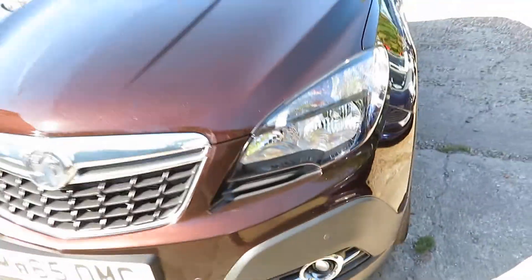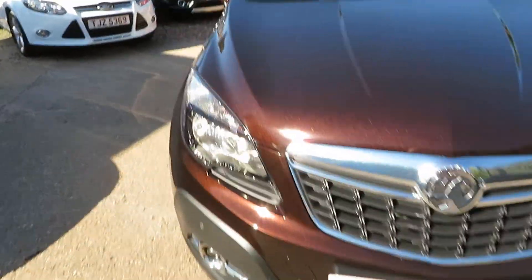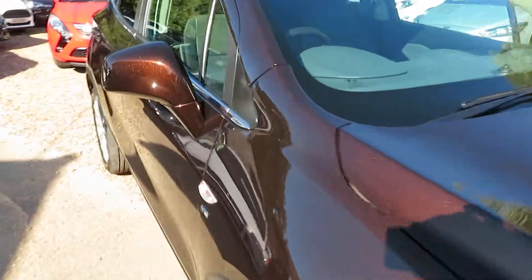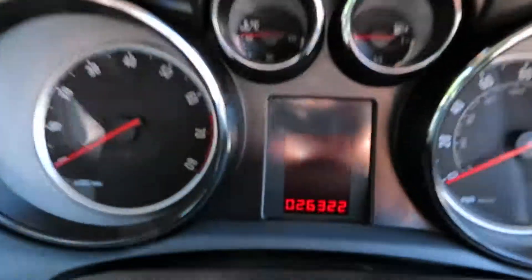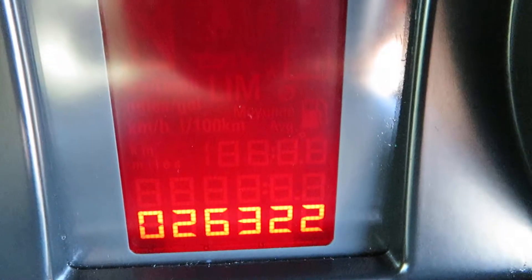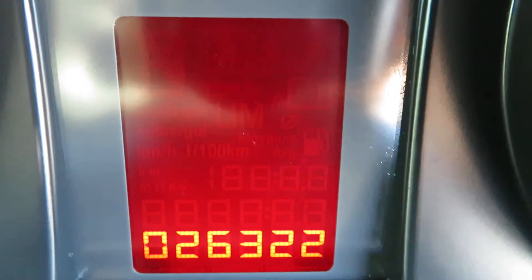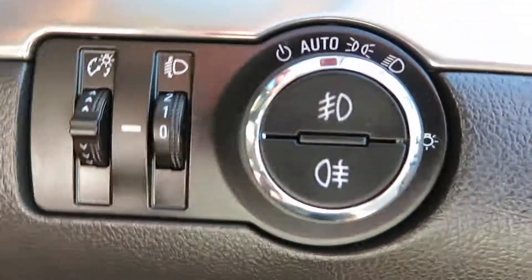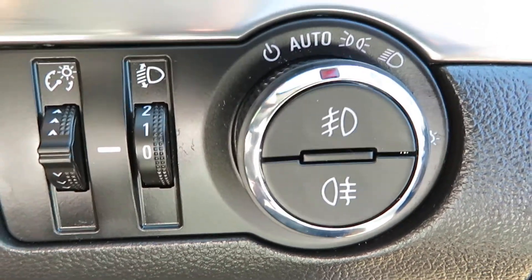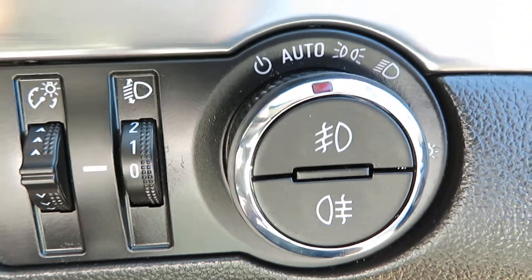Front parking sensors there and front fog lights — looks lovely in this colour. This is the second one of these we've had; the first one had loads of interest. Inside, the mileage is 26,322. The light switch is there with fog lights in the centre, and it's an auto light switch.